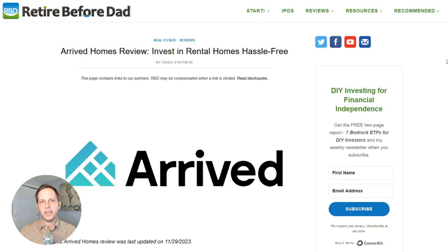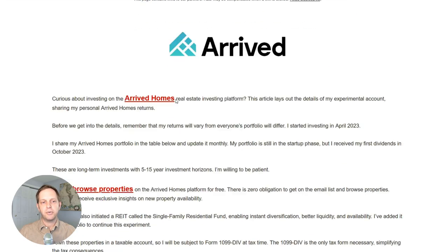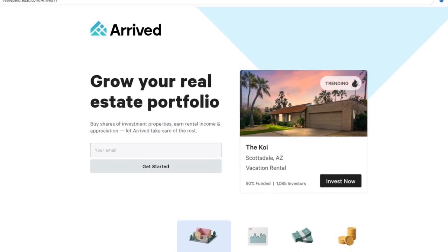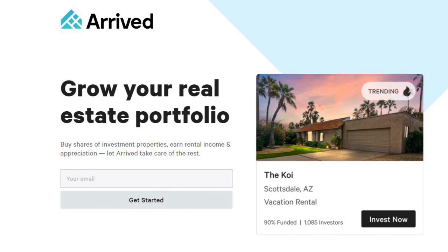Before talking more about the Arrived platform, I want to point out that I've written a very extensive review on my website, RetiredBeforeDad.com — there's a link in the description. The review is a much deeper dive than everything covered in this video. There's also a link to my Arrived Homes returns page where I share the details of my personal account, updated about every quarter. Signing up to browse properties is free. The links in the description and on my website are affiliate links, meaning if you use one to sign up, I'll receive a commission.